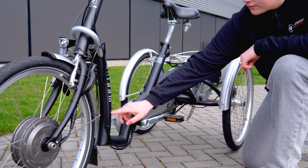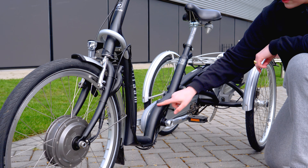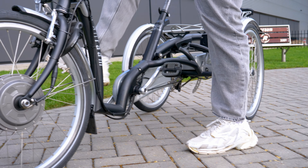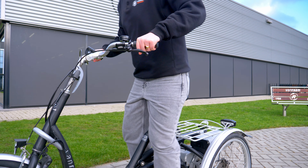The Maxi Comfort tricycle is characterized by the low step-through. This makes getting on easier. You do this by first stepping with one leg over the frame and easily getting on the bike.